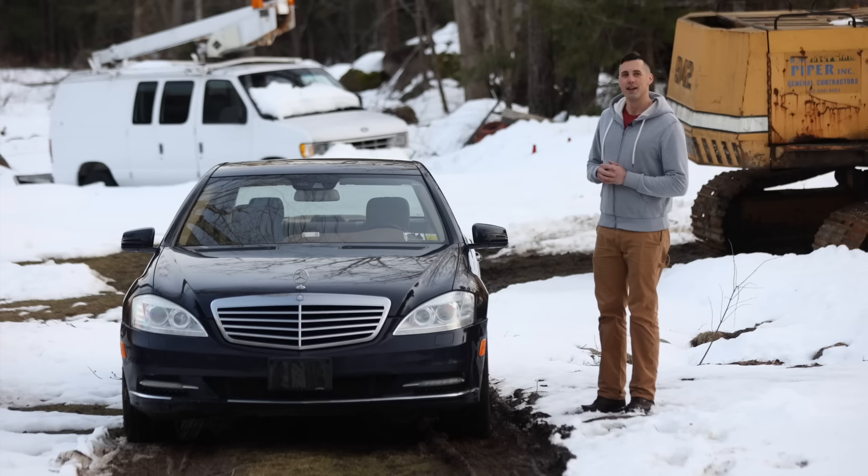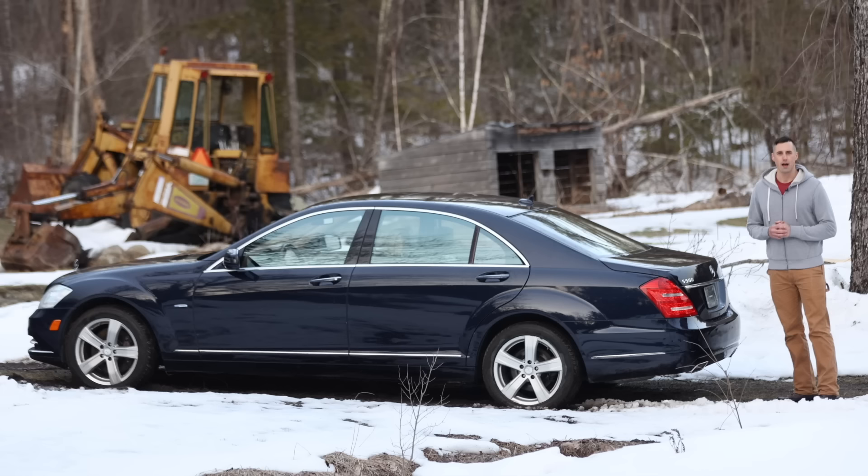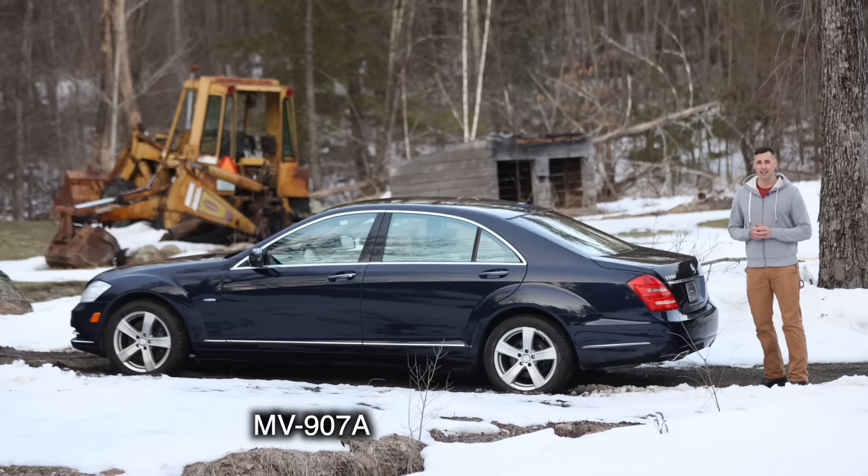I've got a hidden body camera and we're going undercover. This is my flood salvage Mercedes S-Class that I fixed up in part one of this series. I purchased this vehicle at an auction in New York, and rather than having a salvage title, it comes with the infamous MV907A salvage certificate as its ownership document.